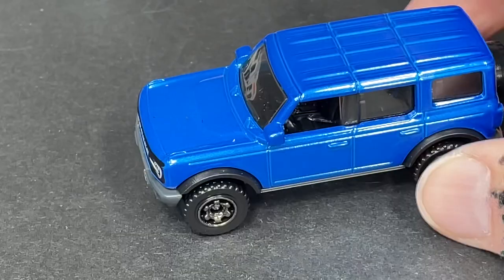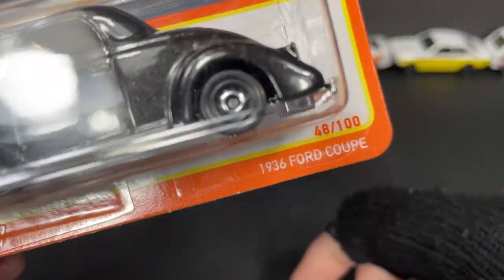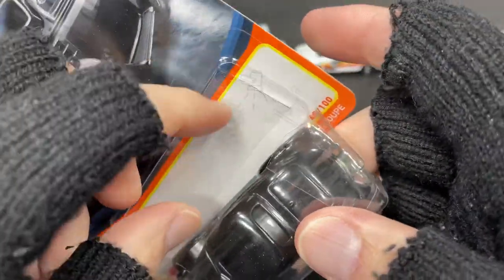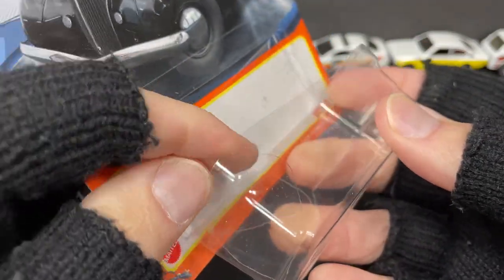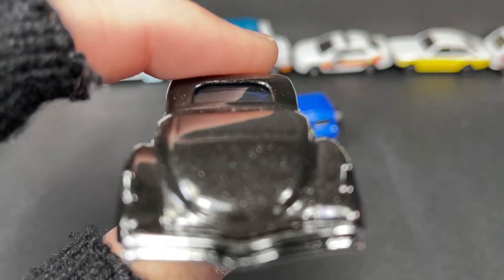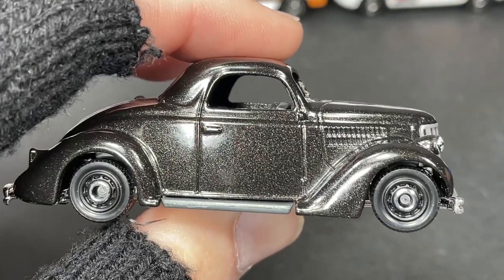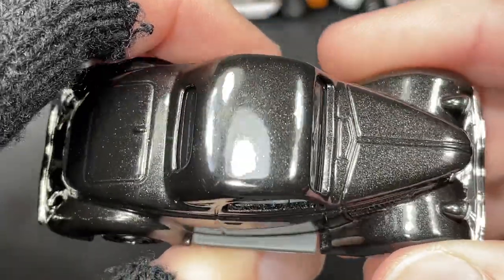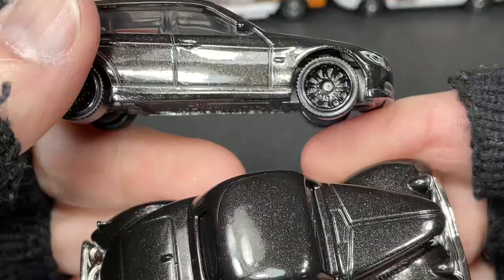We have another one here — this is the 1936 Ford Coupe, wow this one goes way back! It has that little plastic piece inside to hold it in place. It comes in that black metallic color, kind of similar to the color of one I opened yesterday or the day before.